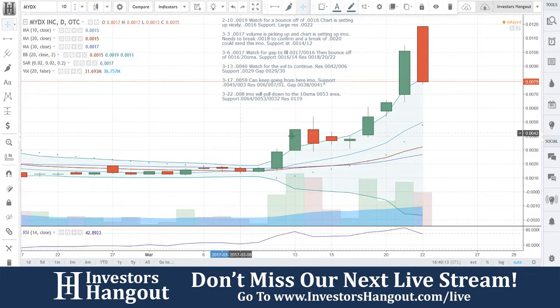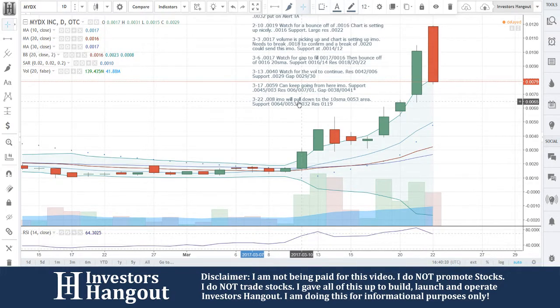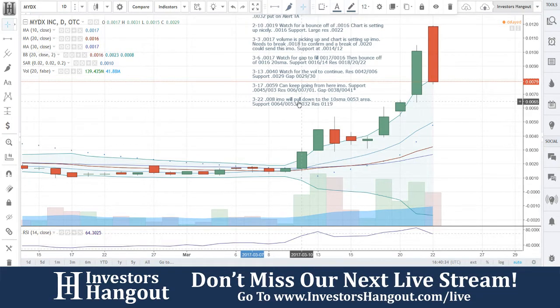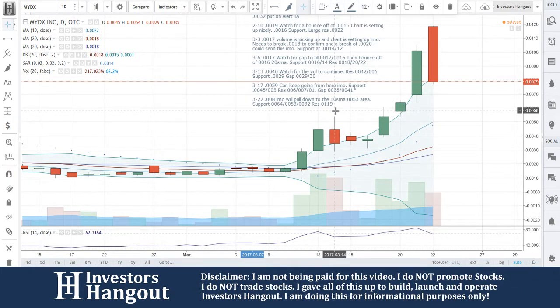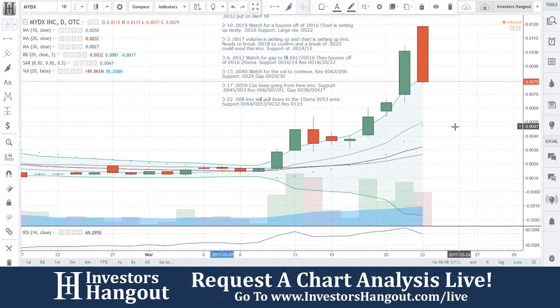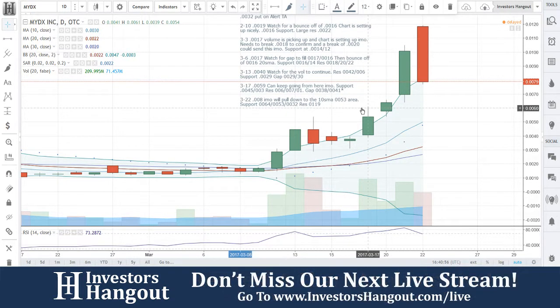We basically have to see what's going on with the MyDiagnostic handheld chemical analyzer sales-wise when that goes. So that's pretty much that. $0.08, in my opinion, will pull down to the 10-day simple moving average. Remember, this is based off the chart. There's also a lot going on with the company. $0.053 area is my target, with support at $0.064, $0.053, and $0.032, and resistance at $0.0119. If you follow this one, definitely hit that like and subscribe button, share this video on social networks and message boards, and if you have a hot stock to share, visit investorshangout.com forward slash live.